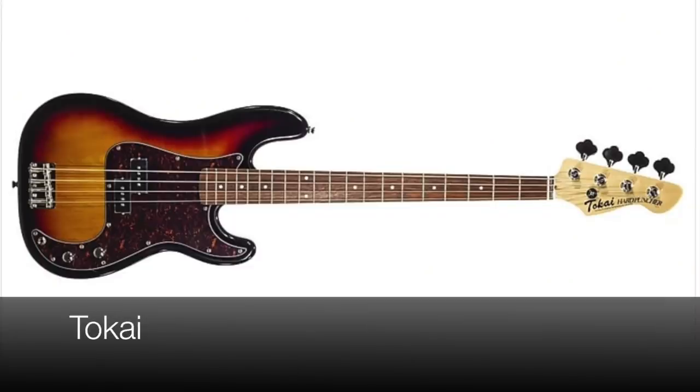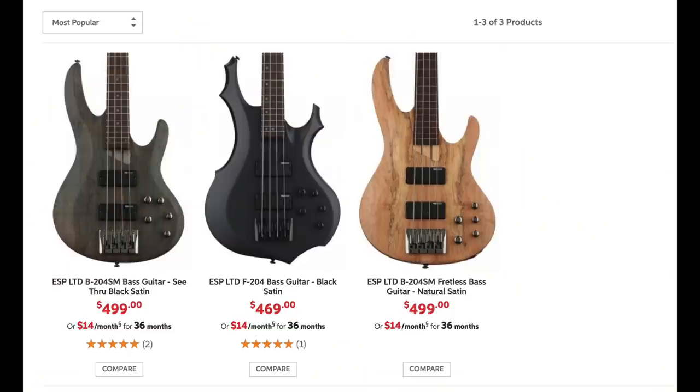Number 14 is Tokai. Tokai is a great brand and most of the basses, even in this price category, are made in Japan — very good quality stuff. Their only holdback was some of the features being very limited with nothing really exciting in the lineup, and not a lot of variety at this price point.